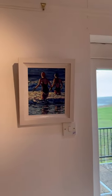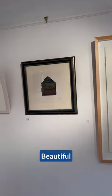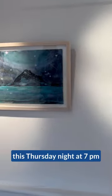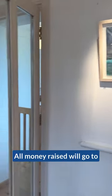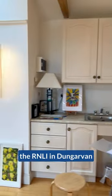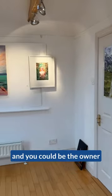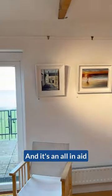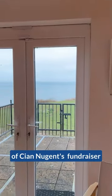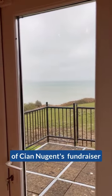Look at that view and these amazing pieces of art here. So we've got an auction this Thursday night at 7 o'clock — we'll put a link underneath. All money raised will go to the RNLI in John Garvin and Helbig, and you could be the owner of one of these magnificent pieces of art. It's all in aid of Cian Nugent's fundraiser. Thank you.